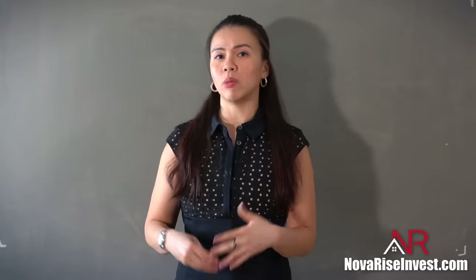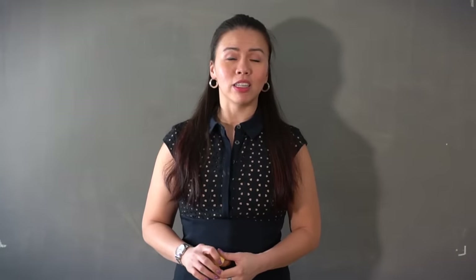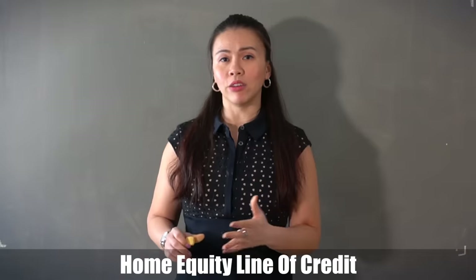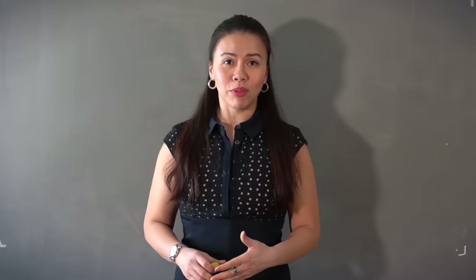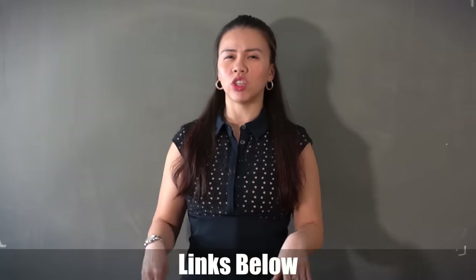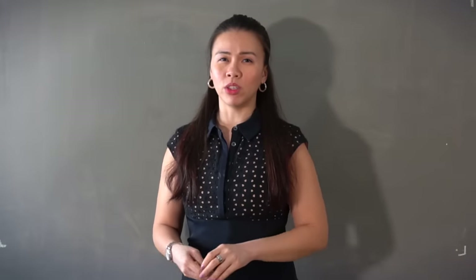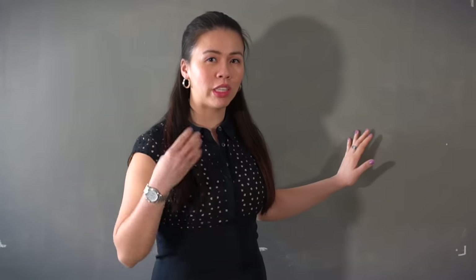In today's episode, we're going to talk about how to accelerate that mortgage payment — how to pay off your mortgage faster — but this time utilizing a HELOC. If you don't know what a HELOC is, it stands for a home equity line of credit. I've actually created a few episodes on it in the past, so I'll leave the links down below — but check them out later. Stay with me so you don't lose your train of thought.